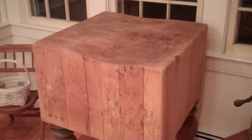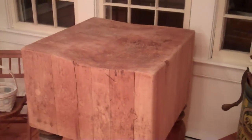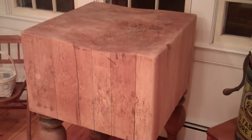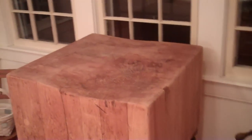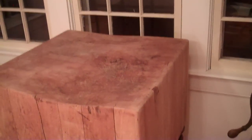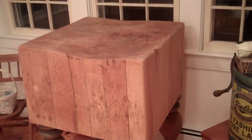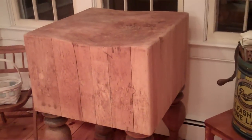This is George Norups with Nantucket Homes, and this segment is on butcher blocks. What you see is a very old antiqued butcher block, and you can tell from the contour of the butcher block that it got a lot of use as a real cutting board. This butcher block weighs in the range of about 250 to 300 pounds.